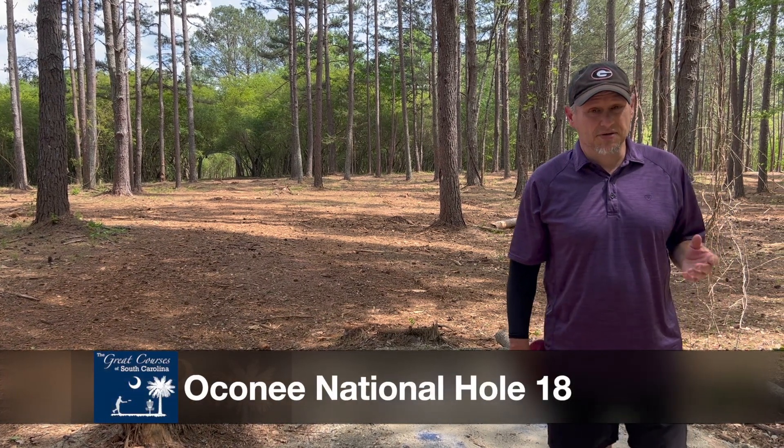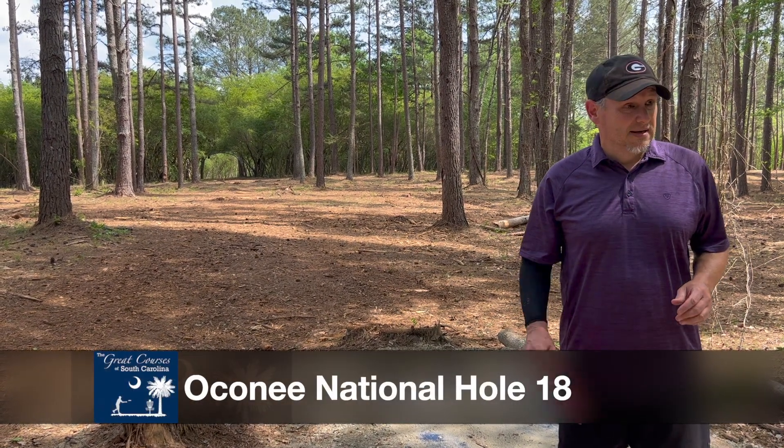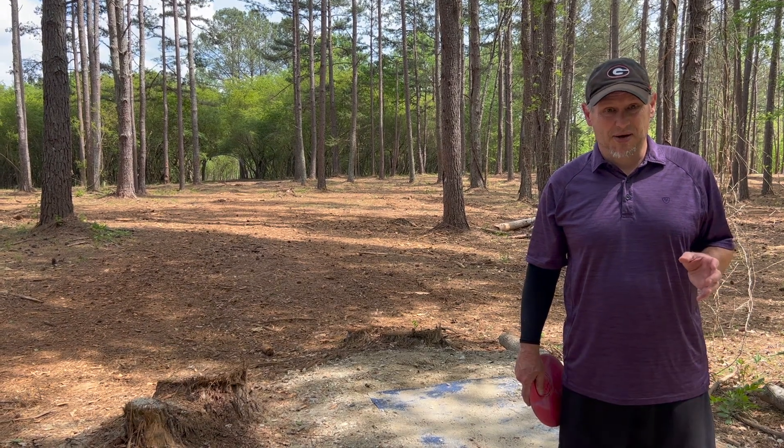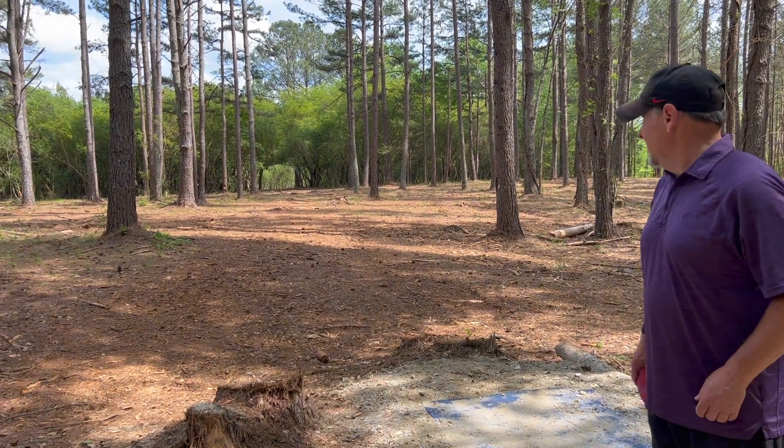Hi guys, here at the New Oconee National Disc Golf Complex. This is hole 18. I'm not certain which hole the course designer Brian Shorts wants as a signature hole, but this has got to be a candidate.